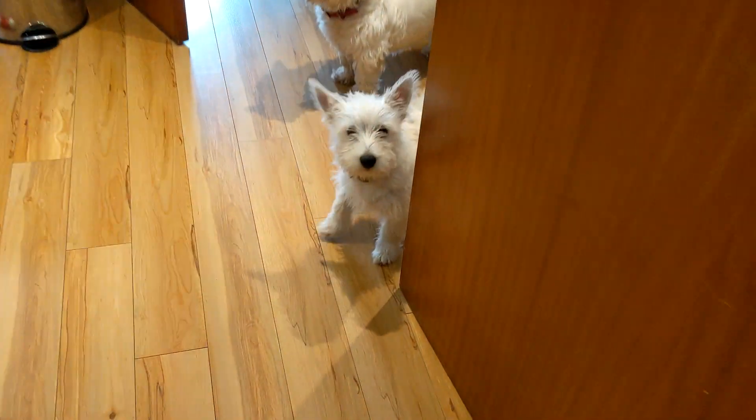Here comes the puppy. The puppy came running in. Oh no — two of them.